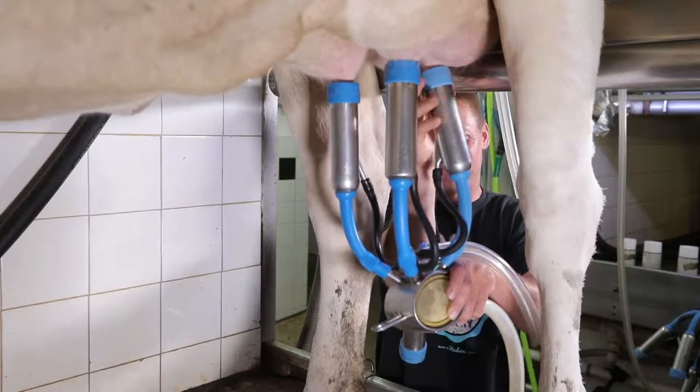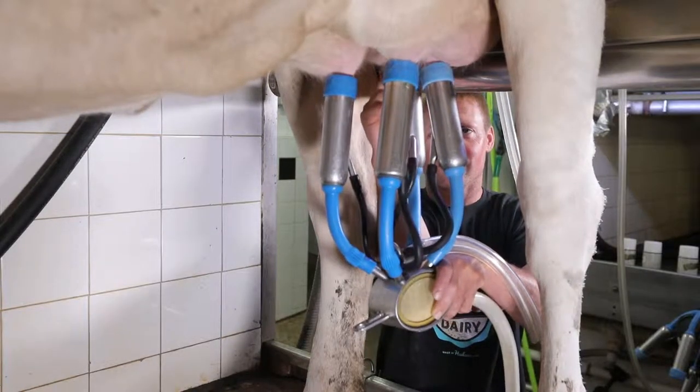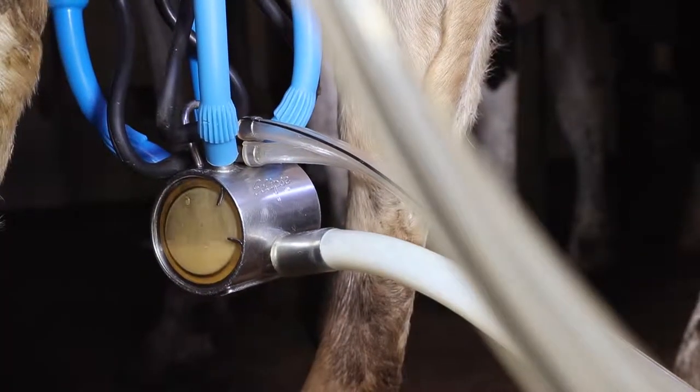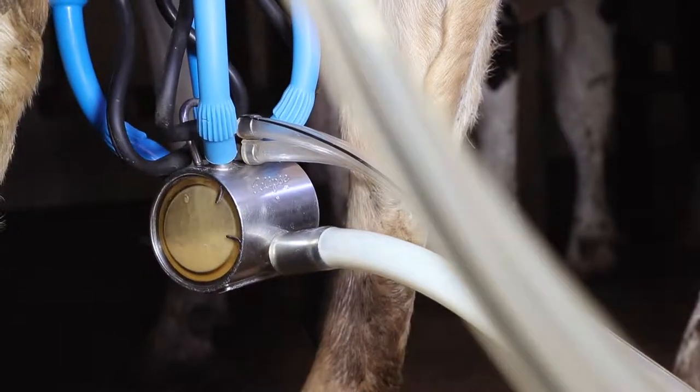Next, the milking machine is attached to each teat and the vacuum helps draw the milk from the udder. In the 5 minutes it takes a cow to drain her udder, she'll give about 5 gallons of milk and drop about 40 pounds of weight.